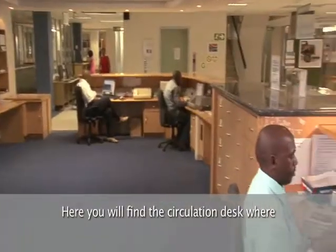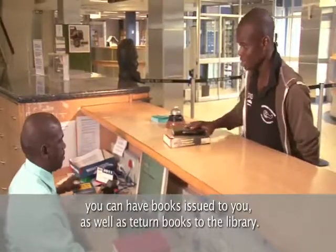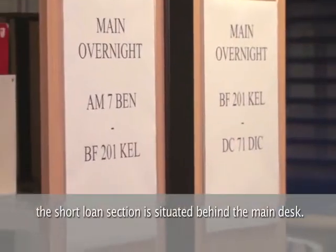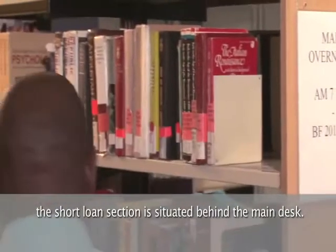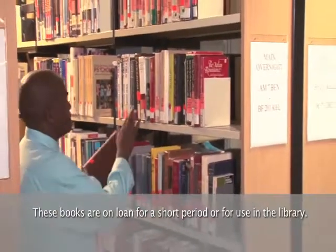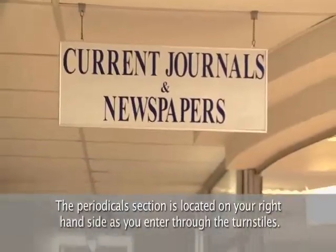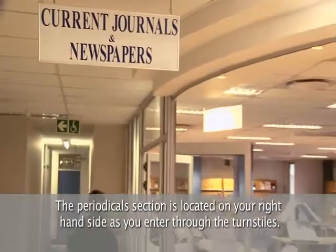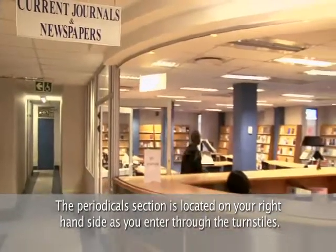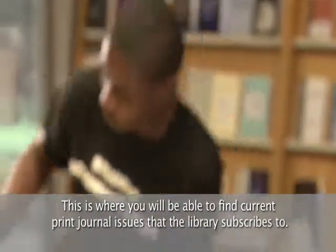Here you will find the circulation desk where you can have books issued to you as well as return books to the library. The short loan section is situated behind the main desk. These books are on loan for a short period or for use in the library. The periodical section is located on your right-hand side as you enter through the turnstile. This is where you will find current print journal issues that the library subscribes to.